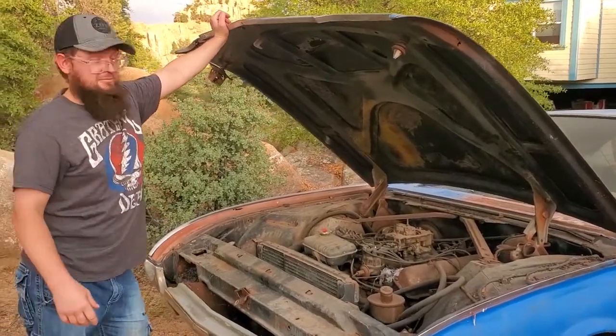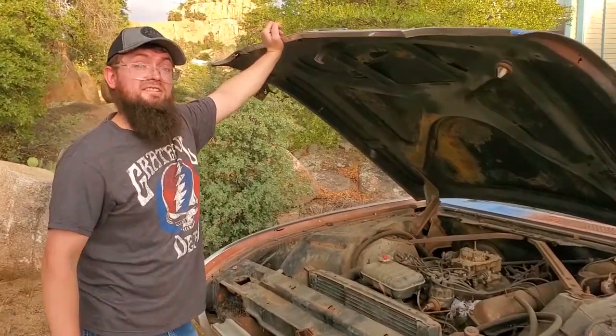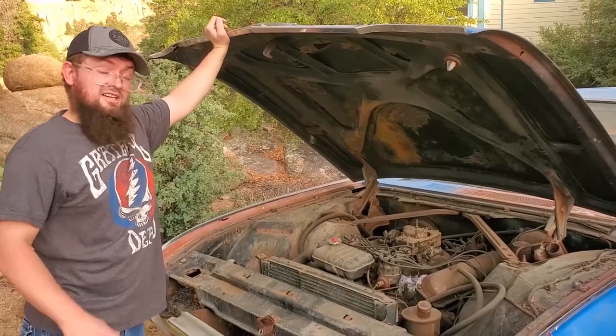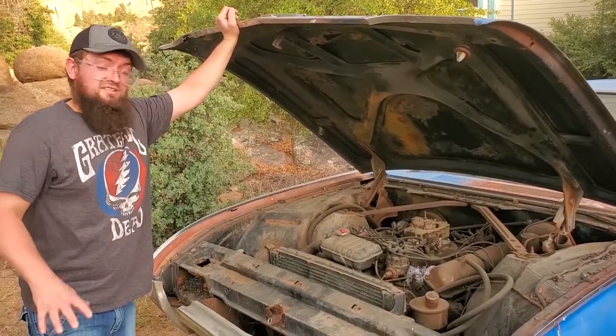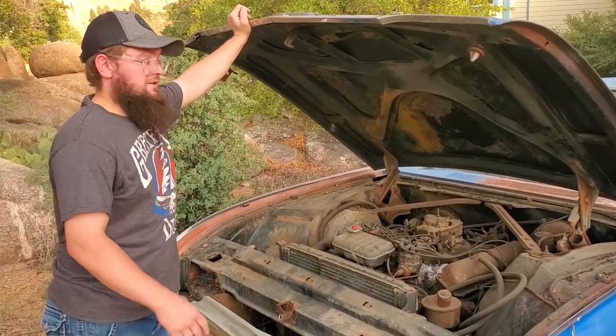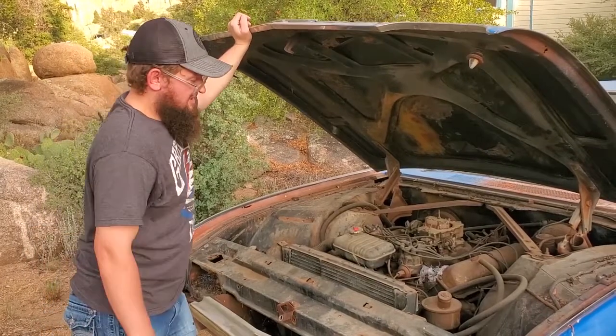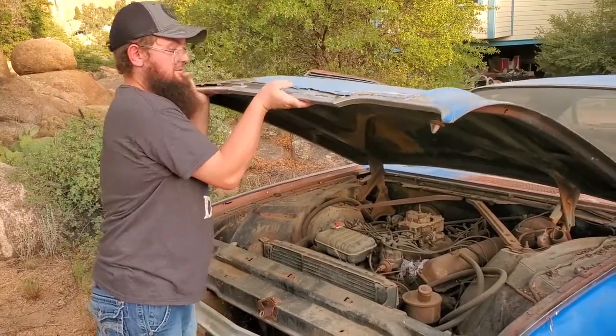The 390 V8 had 300 horsepower. It was standard in the '61 Thunderbird — the only engine available that year. Subsequent years, '62 and '63, would involve slightly higher powered versions of the same engine, but this was the only way you were going to get down the road in this period.